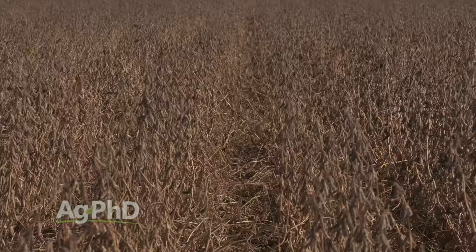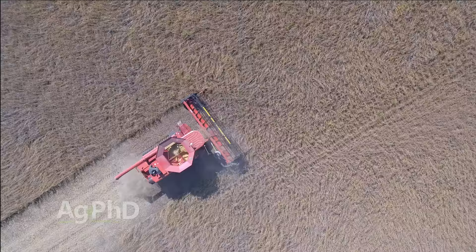There was a lot of lodging in soybean fields across the country this year. Today's Iron Talk will discuss one tool that helped harvest those beans efficiently.